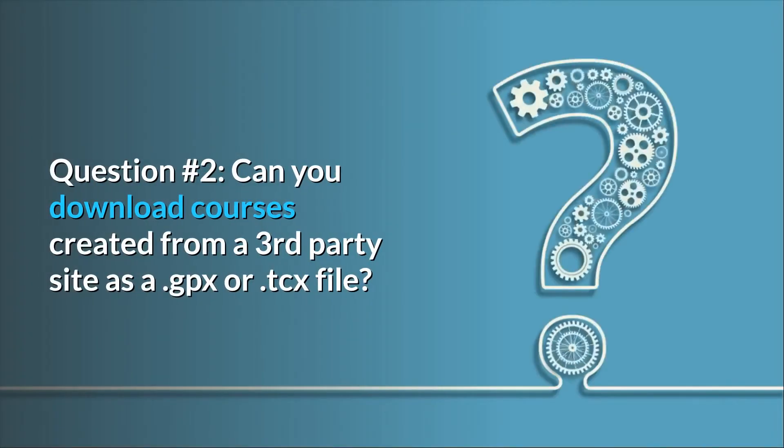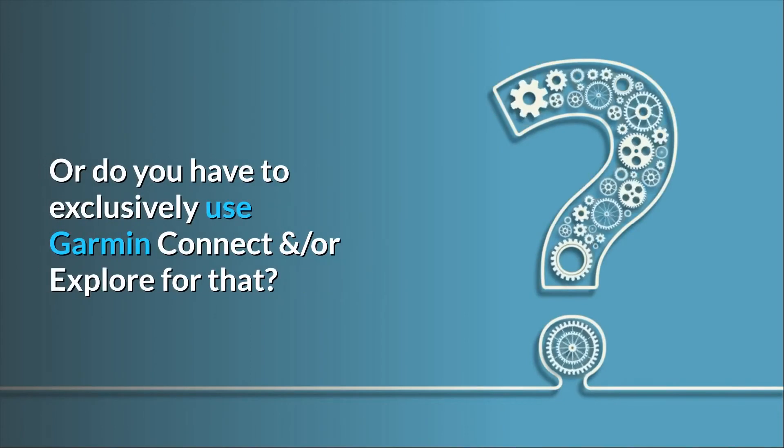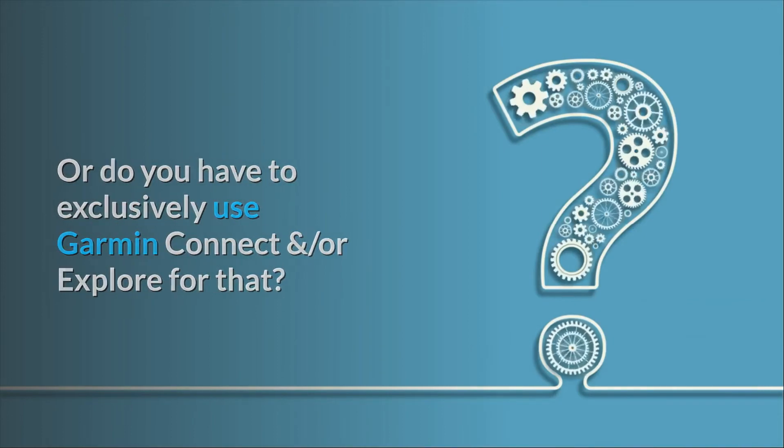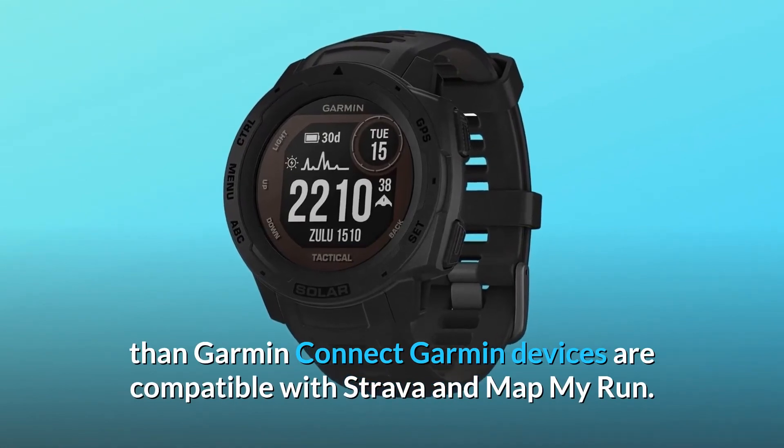Question 2: Can you download courses created from a third-party site as a .gpx or .tcx file, or do you have to exclusively use Garmin Connect and/or Explore for that? Answer: For course creation other than Garmin Connect, Garmin devices are compatible with Strava and Map My Run.